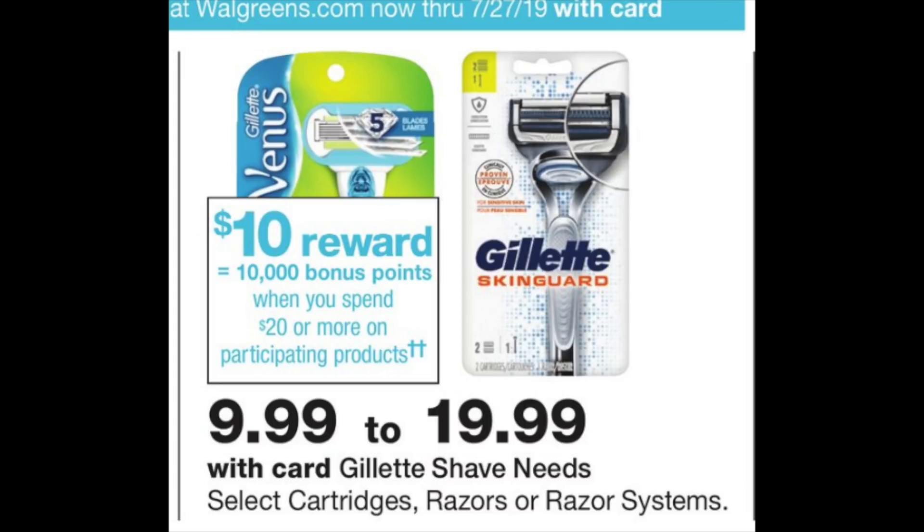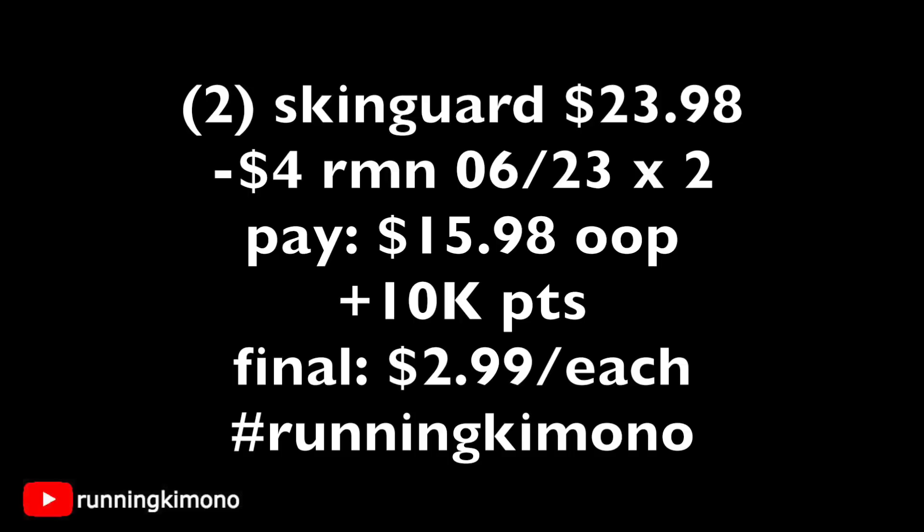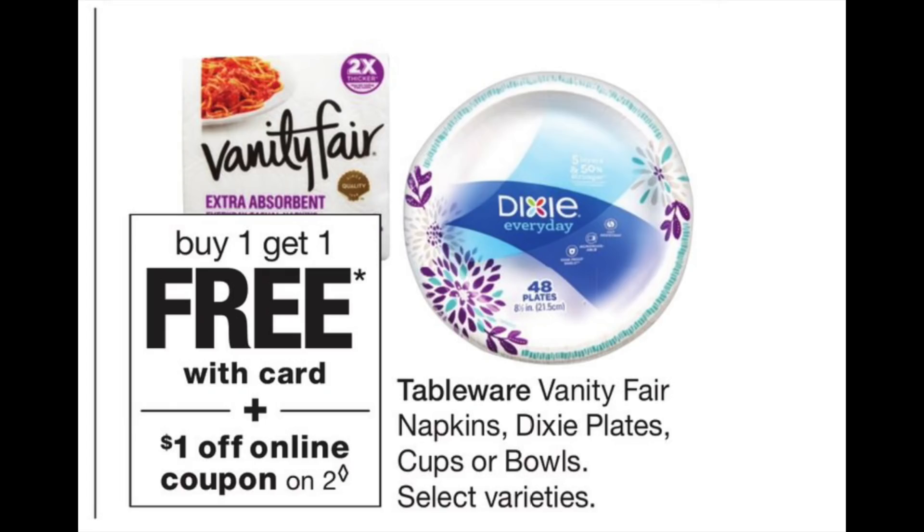Another great deal: 10,000 points when you spend $20 on participating products. The Gillette Skin Guard is featured. Because the word 'spend' is involved, you absolutely must pay cash for the balance — you cannot use points. You can use register rewards or cash, and you can use coupons. Two Skin Guards at $11.99 equals $23.98. There were $4 coupons in the RetailMeNot of June 23rd — present two of those, subtract $8, pay $15.98 cash, and get back 10,000 points, making these razors $2.99 each.